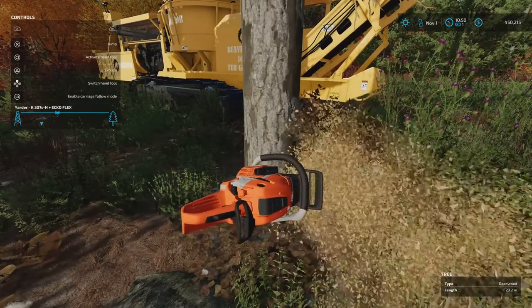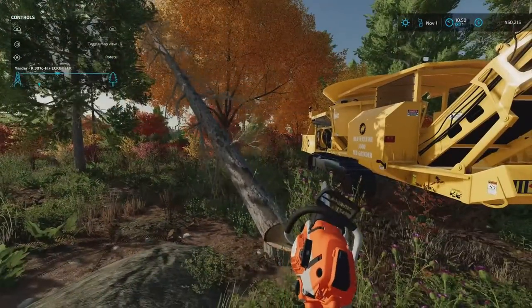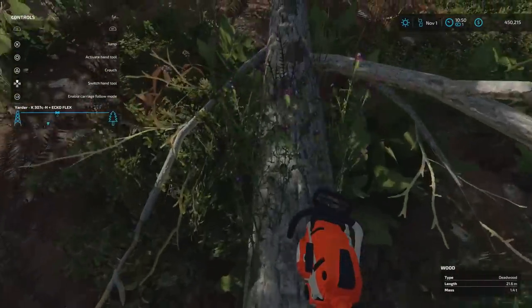This is where we find out just how terrible the deadwoods are. I'm sure it's 51 litres or something for the entire deadwood tree — 23.2 metres. There cannot only be 51 litres of wood chips from that tree. I understand if it was rotten, but there cannot only be that little.